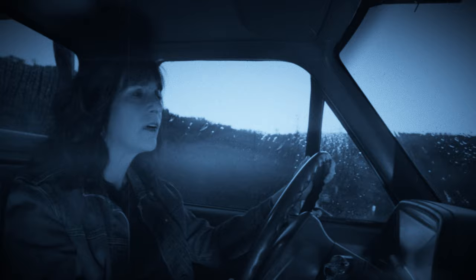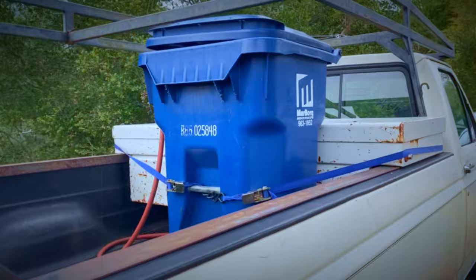Since we live in California, we knew we couldn't wait for a rainy night, so I would have to come up with some kind of rain machine.